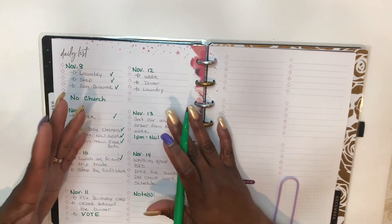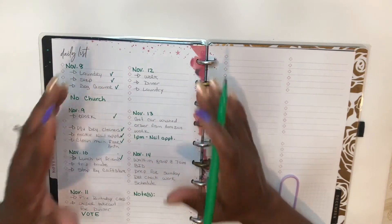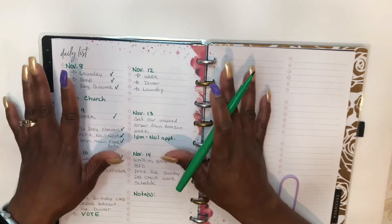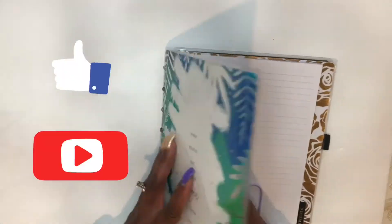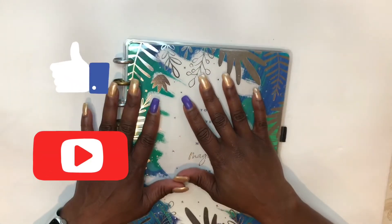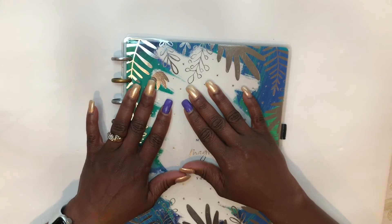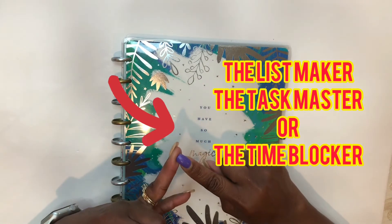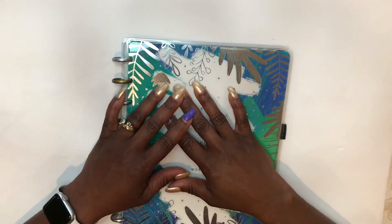The list maker method is a good planning method for people who are always on the go. It's also good for the person who is only responsible for themselves or does not have to juggle multiple schedules. Now that you know these three planning methods, which one do you most likely identify yourself with? Is it the list maker, the task master, or the time blocker? Let me know in the comments below.